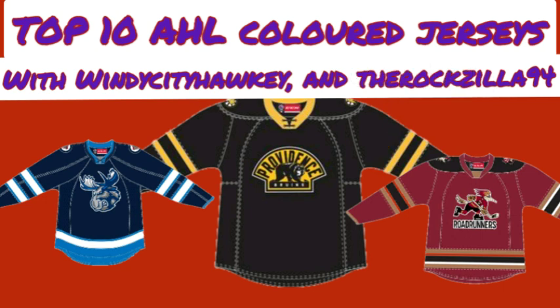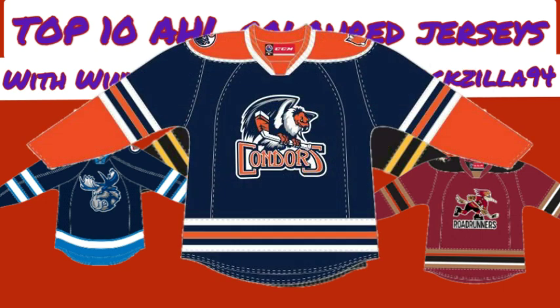Nick's pick — which he calls number 6 — is the Bakersfield Condors navy blue jersey. The jersey looks better than the Edmonton Oilers' orange with navy blue shoulders look. This is a reverse of it: a navy blue jersey with orange shoulders. It's a cleaner look, and honestly, the Edmonton Oilers should take notes from their AHL affiliate and switch to a navy blue jersey.